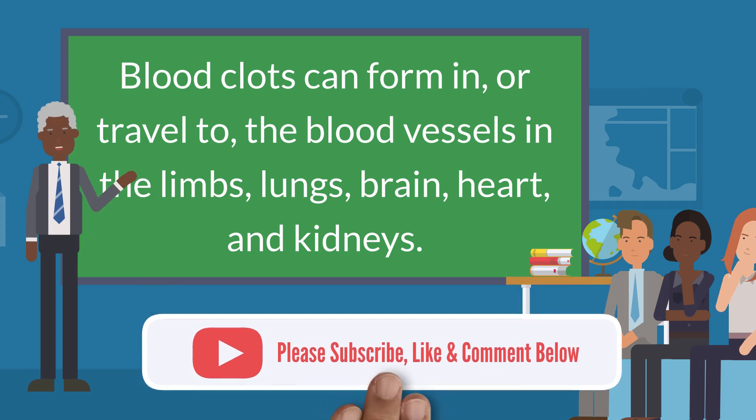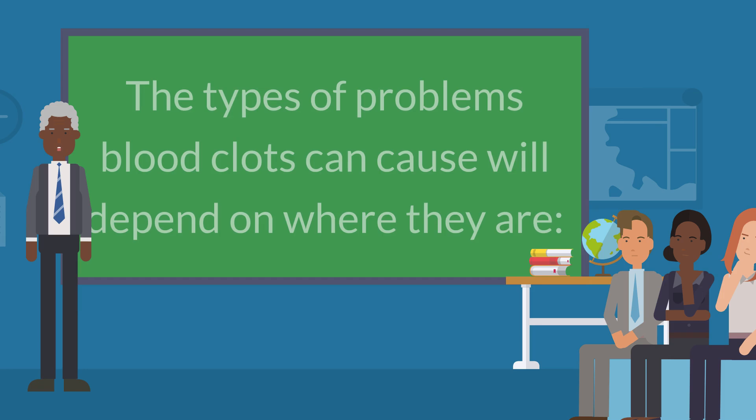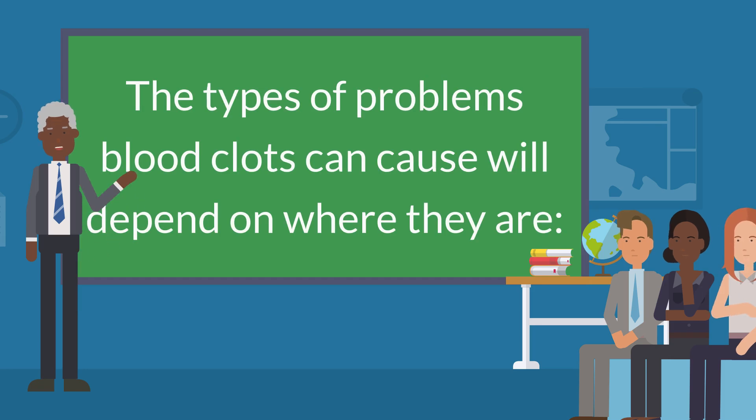Blood clots can form in or travel to the blood vessels in the limbs, lungs, brain, heart, and kidneys. The types of problems blood clots can cause will depend on where they are.